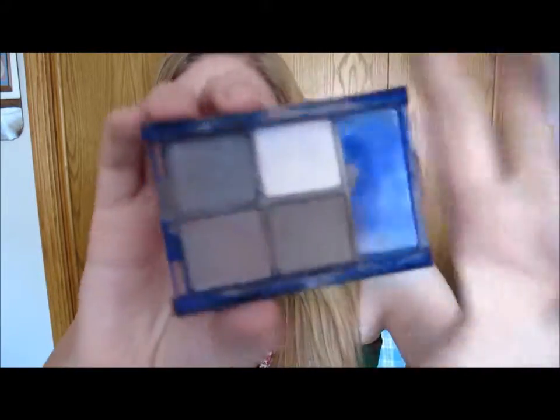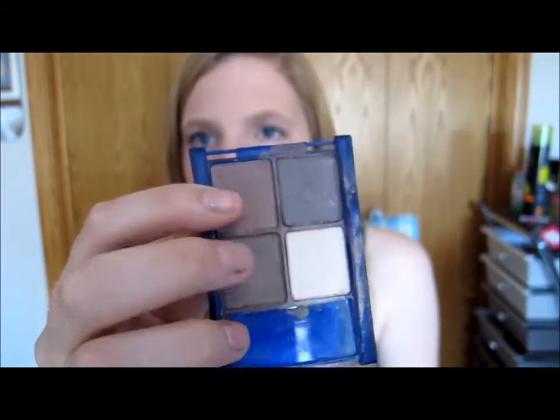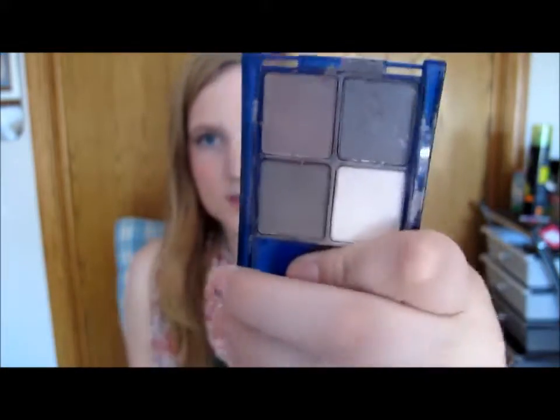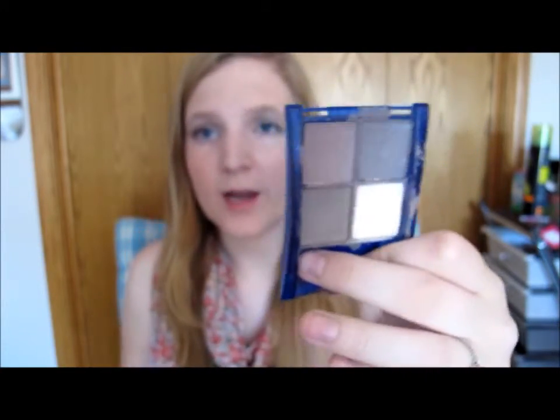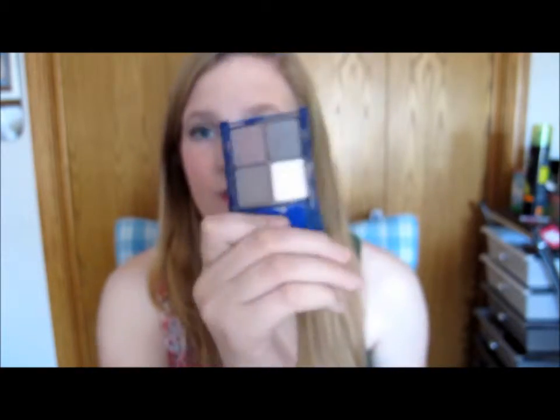For work I've been using the Maybelline Expert Wear Eyeshadow in Mocha Motion. It's just a bunch of neutral brown matte colors. I usually use the lightest shade as a highlight, then one for all over the lid, and the darker ones for the crease. I reach for this a lot — it probably doesn't have a lid anymore so I see it constantly. I really like browns with blue eyes, which is what I have. Browns just go with everything, so even if you don't know what you're wearing that day, 99% of outfits look good with this.